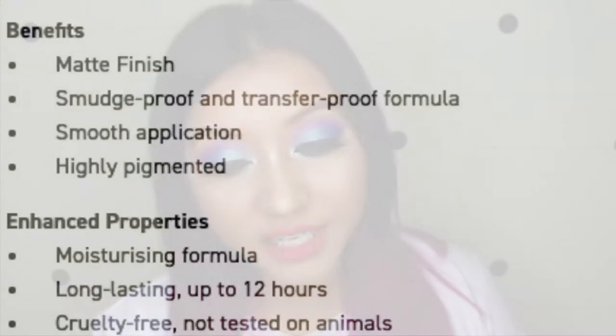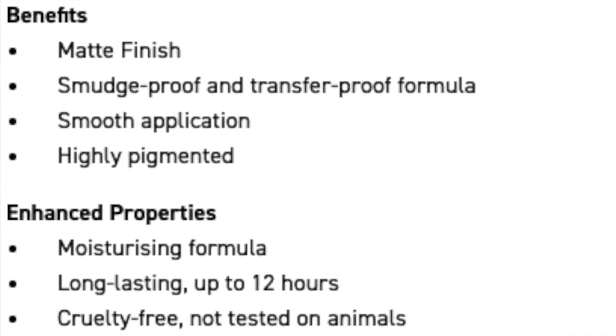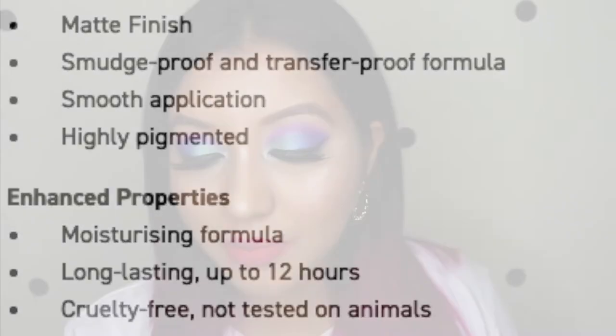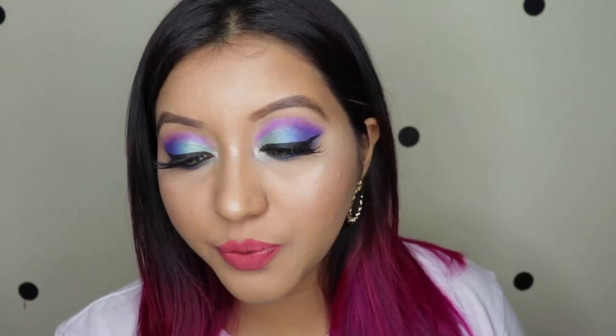On their app it says it has a matte finish, it is smudge proof and transfer proof, with a smooth application and highly pigmented formula. The enhanced properties mentioned are a moisturizing formula, long lasting up to 12 hours, and it's cruelty free and not tested on animals.